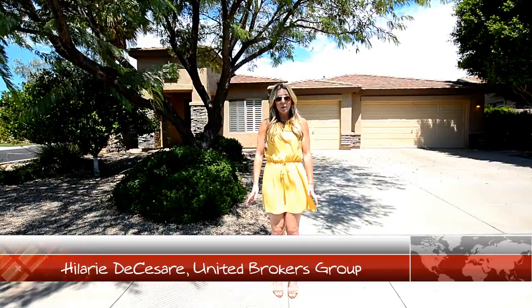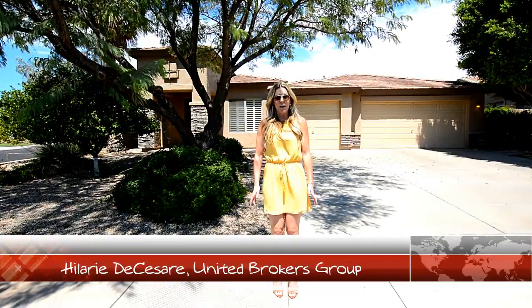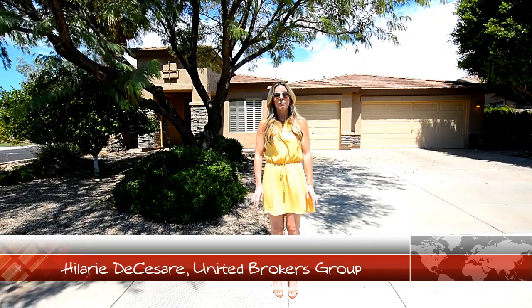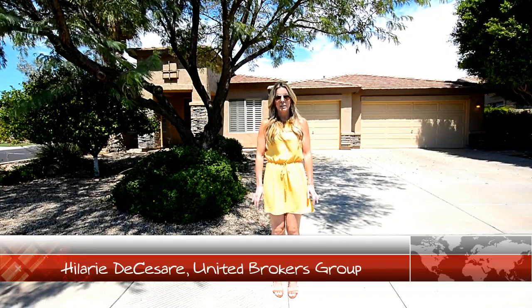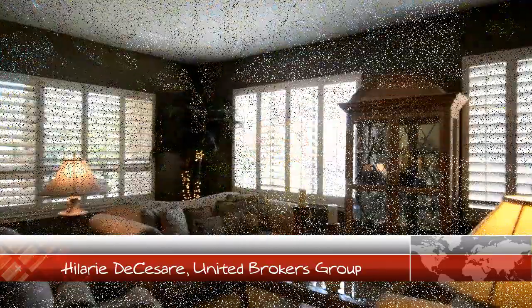Located on a corner lot with north-south exposure, this gorgeous home offers five bedrooms, three and a half bathrooms, and over 4,000 square feet of living space. Clearly it has curb appeal to the max. Let's go take a look inside.